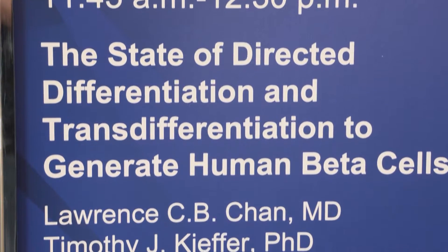This morning we had a session on stem cells and trans-differentiation approaches for treating diabetes. Dr. Chan and myself reviewed the current state of the field, looking at beta cell replacement as a means of treating people with diabetes to relieve them from the burden of exogenous insulin or insulin injection.